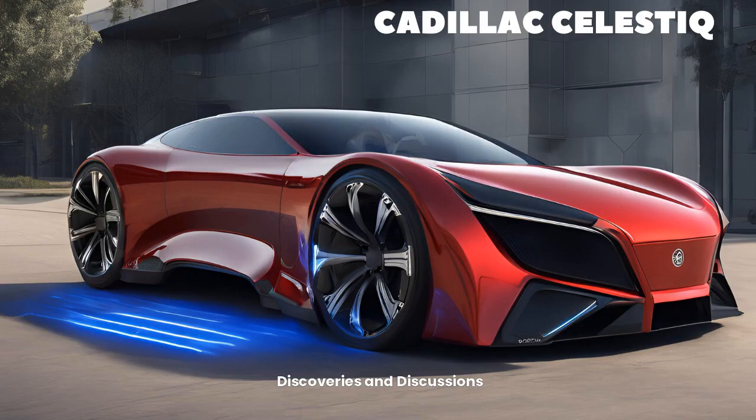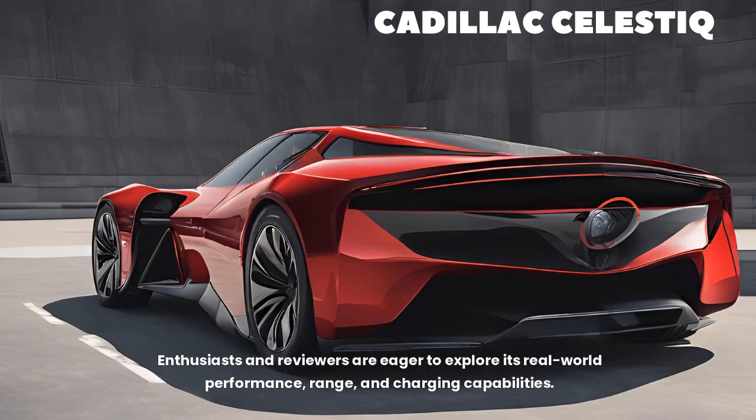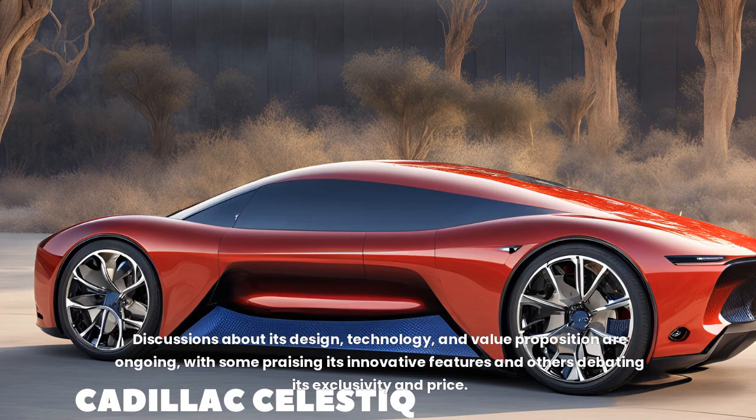As the Celestique is a relatively new vehicle, there are still many discoveries to be made. Enthusiasts and reviewers are eager to explore its real-world performance, range, and charging capabilities. Discussions about its design, technology, and value proposition are ongoing, with some praising its innovative features and others debating its exclusivity and price.